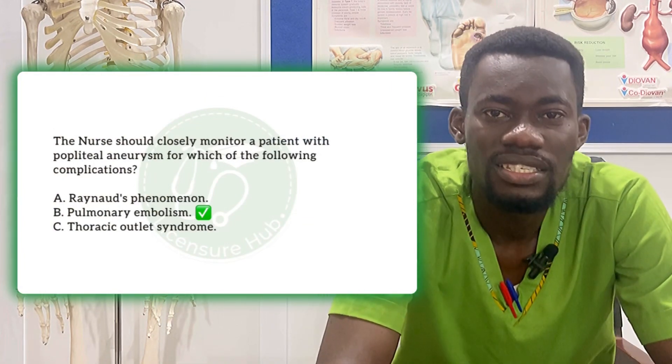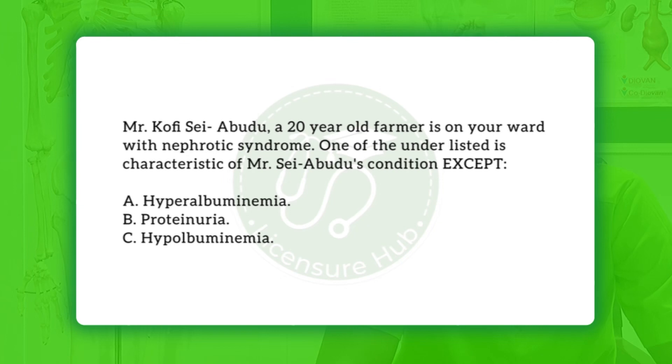Option B, pulmonary embolism, is a relevant complication of popliteal aneurysm. When there is aneurysm, blood flowing through the artery slows down because it cannot flow with the same force, increasing the chances of clot formation. That clot can travel to the lungs, and when it does, that is pulmonary embolism. Option C, thoracic outlet syndrome, is a compression of nerves and blood vessels around the thoracic region of the chest, and has nothing to do with popliteal aneurysm. The correct answer is option B, pulmonary embolism.